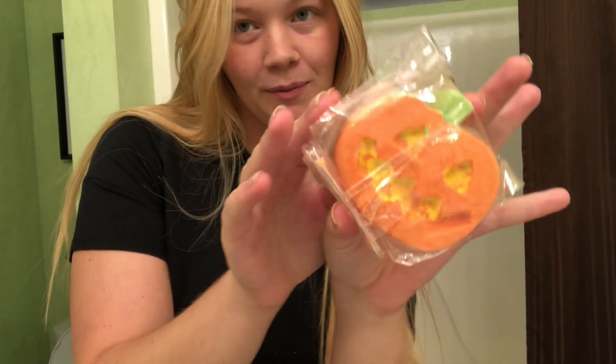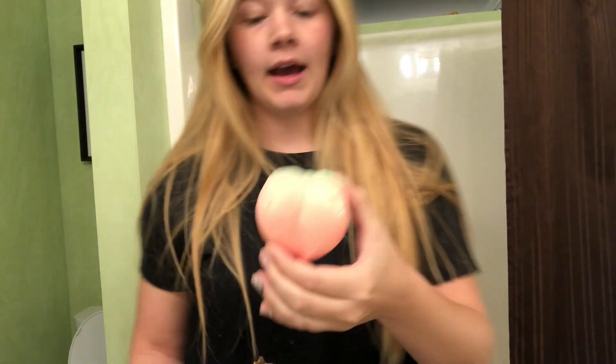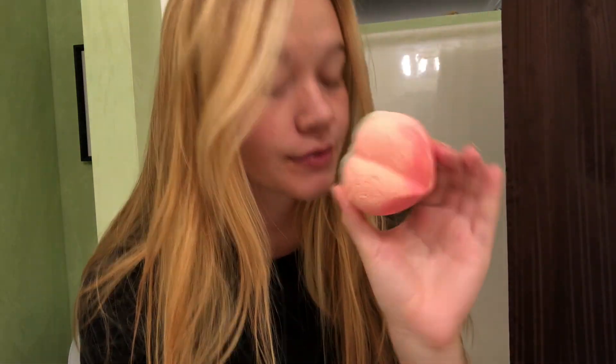Before I get in the shower, let me show you the bath bomb order from Lush that came in today. I got this cute little pumpkin one for Halloween, which is why I'm using it tonight. Then I got a peach one — it looks like it has glitter in it and smells really yummy. These other ones are my roommate Jenna's: she got a little monster guy for Halloween and a little hippopotamus.